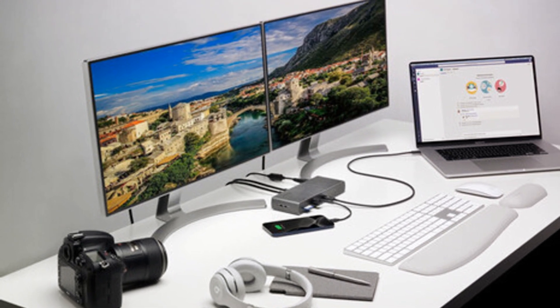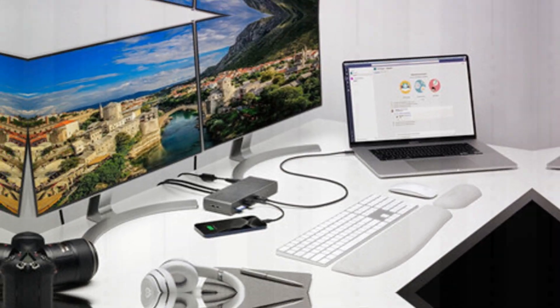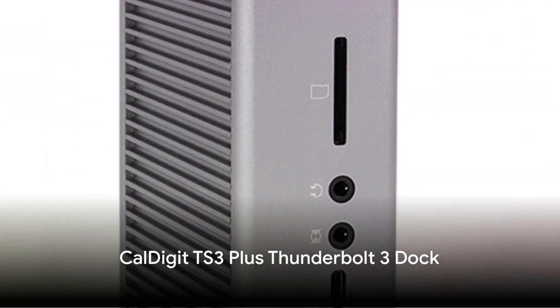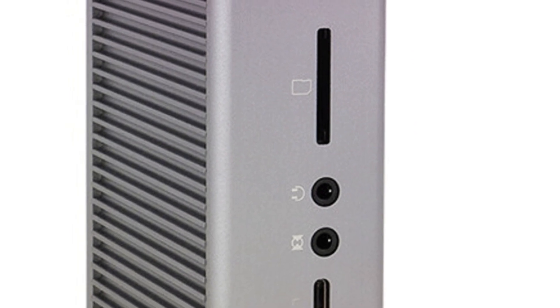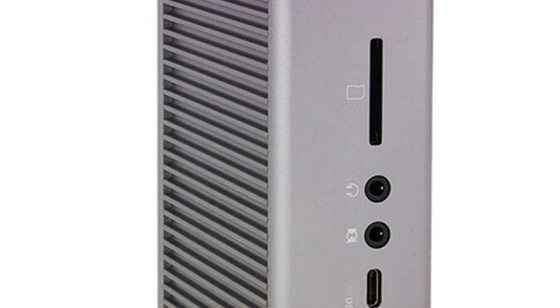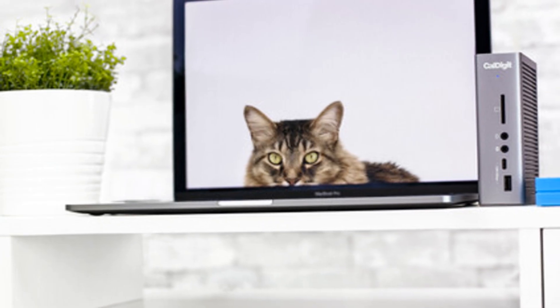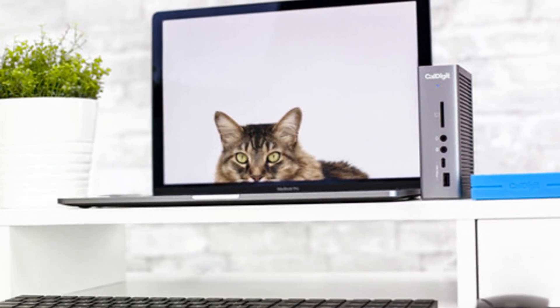Smart power management and a convenient built-in M.2 SSD slot make this an excellent choice. The TS3 Plus Thunderbolt 3 dock from CalDigit packs 15 total ports into a compact chassis while still providing 85W host charging. Alongside five USB 3.1 ports, you get USB-C, dual DisplayPort, Ethernet, UHS-II SD card reader, digital optical audio input, output, and more.